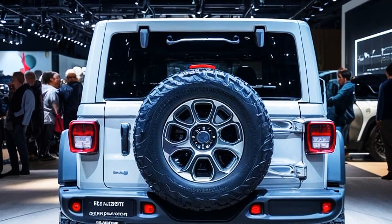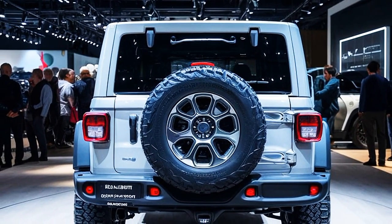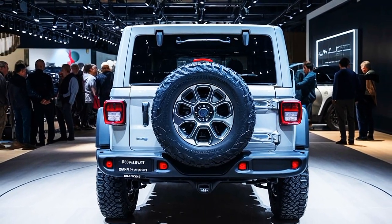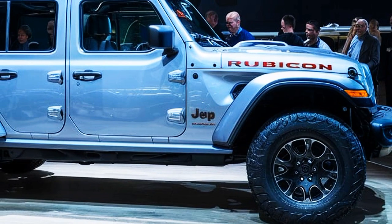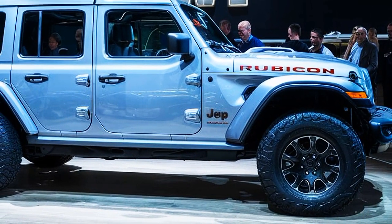Let's explore what makes this beast so special. The 2025 Jeep Rubicon boasts a bold and aggressive design that screams adventure. From its iconic seven-slot grille to its robust skid plates and rock rails, every detail is crafted for durability and style. The new LED lighting system not only enhances visibility but also gives the Rubicon a modern and sleek look.